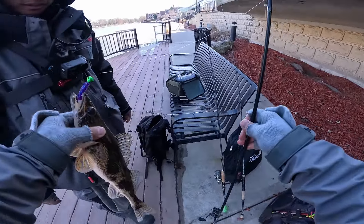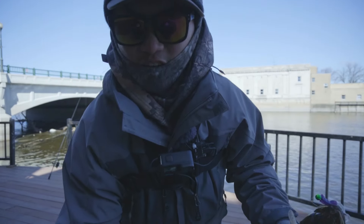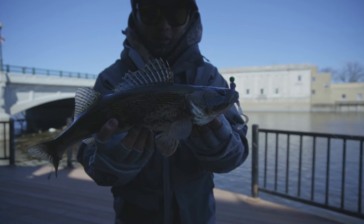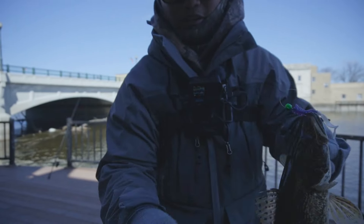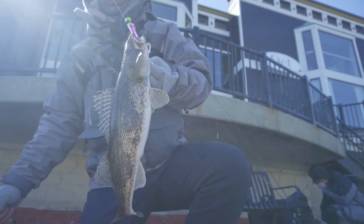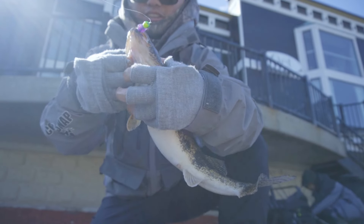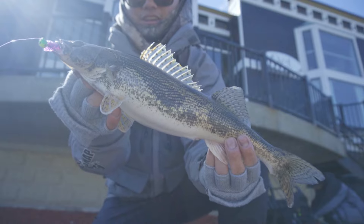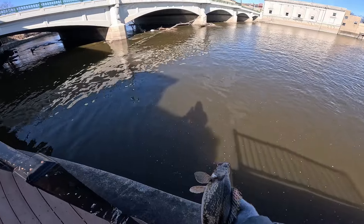I'm going to hold this real quick and get my DSLR. I know it's kind of dim but I just like the background. Check this thing out — that is a beautiful sauger. As soon as the fish came up here it's too dark. Look at that right there — hooked to a nice sauger. I don't know how the quality is going to be, but whatever. Beautiful fish. All right, cut your lease.